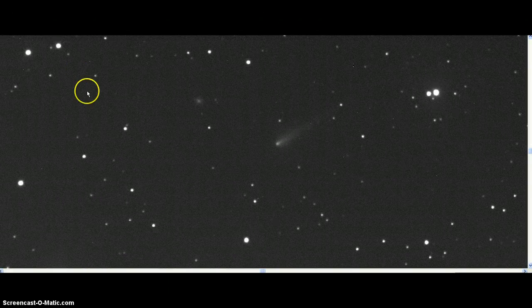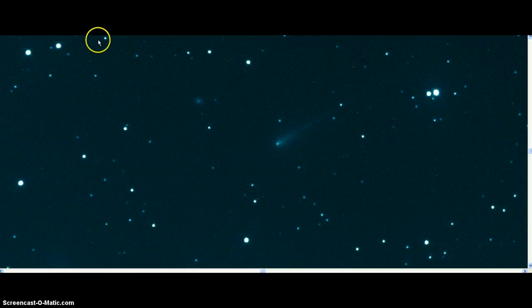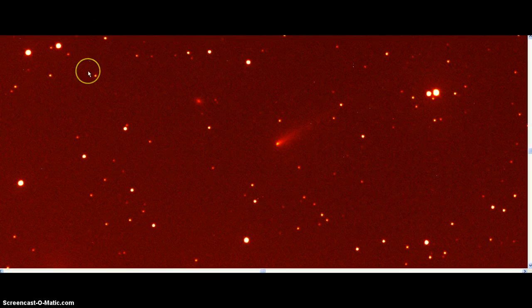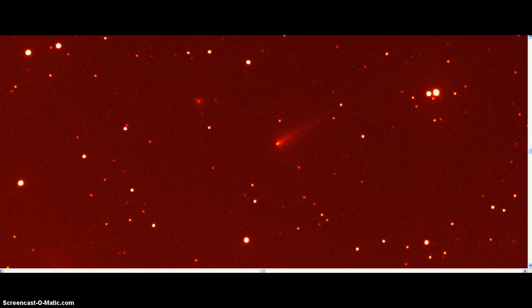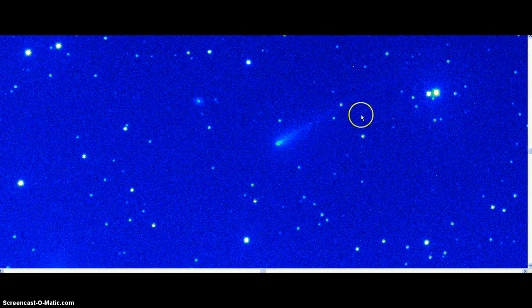We're going to zoom back in, and I want to go through some of the colors and see what we can do. I'll just go through the colors first, see if there's anything that pops out. Some of these you can see where the tail gets more elongated. I'm going to take a minute and go into rainbow, because rainbow goes through a reversal.